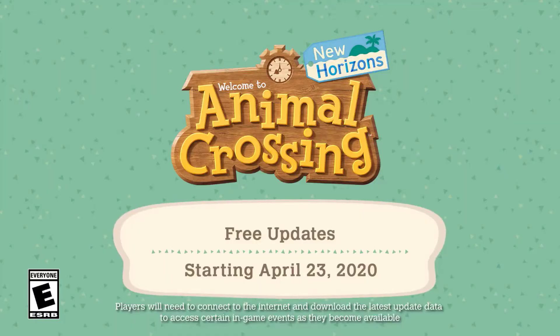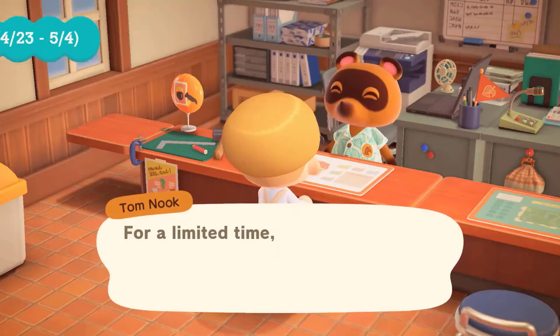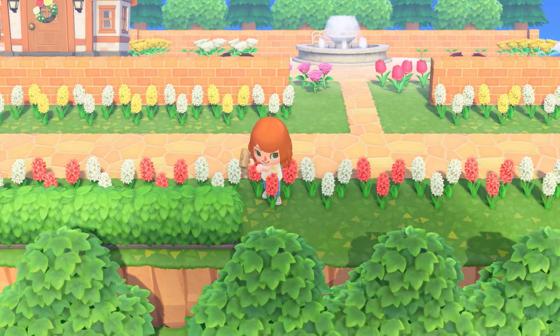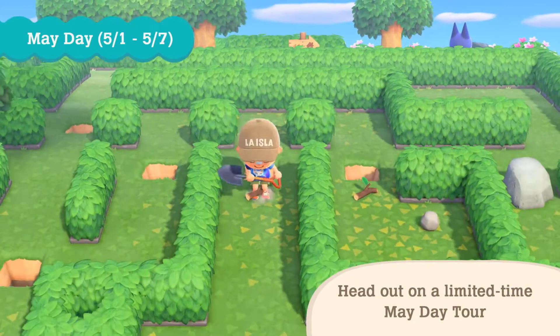The next section of the patch notes states that the update has added seasonal events. This is referring to Nature Day, May Day, Museum Day, and Wedding Season, which all occur between April and May. Nature Day encourages eco-friendly behavior like planting shrubs and hedges. May Day involves a new mystery tour island and the new NPC Rover.